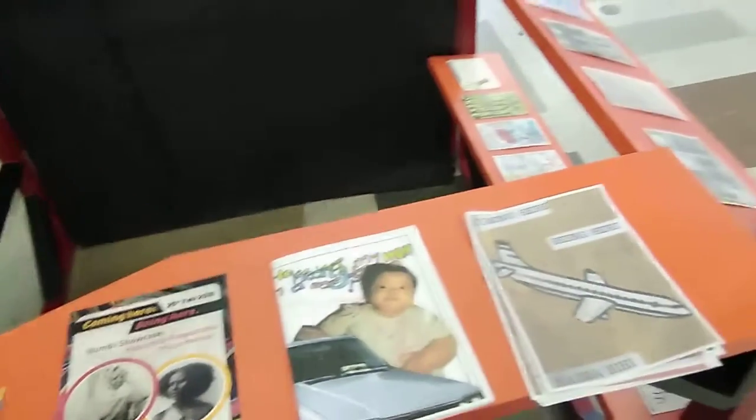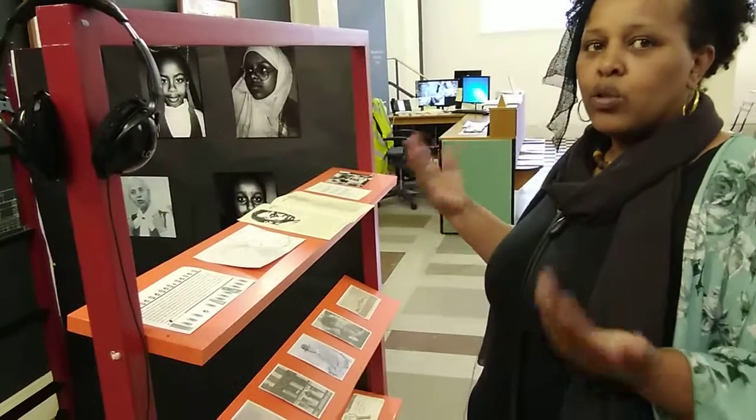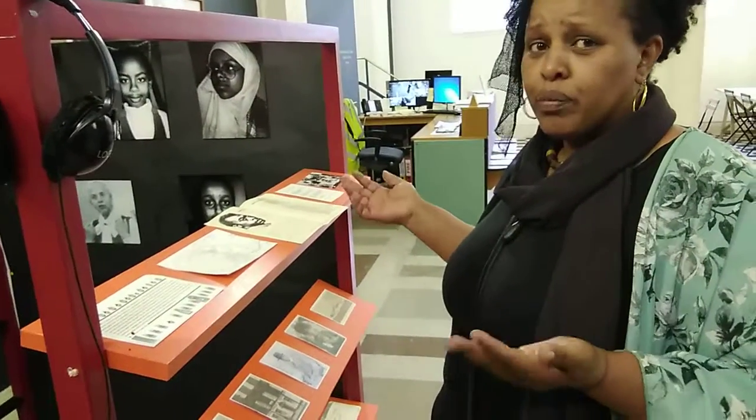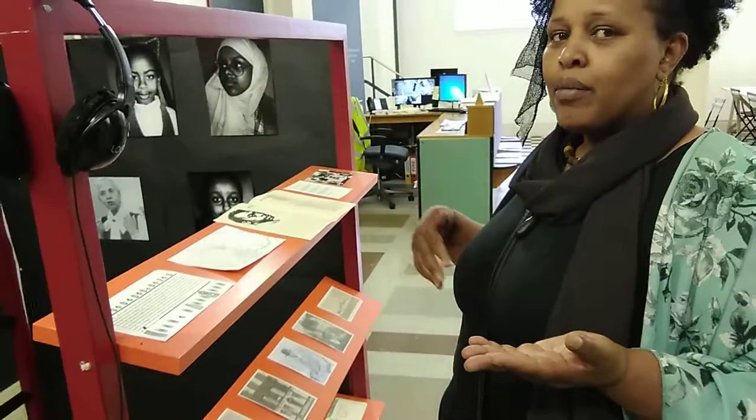This shows some of the young people who worked on the project. We've taken the Akar to different sites, including the British Library, the British Museum, and more recently the Museum of London Docklands.